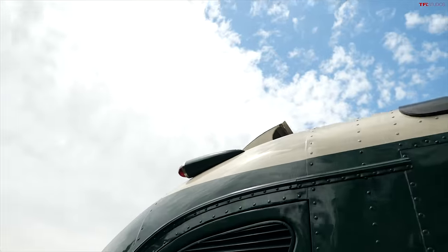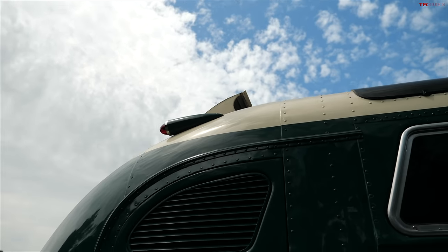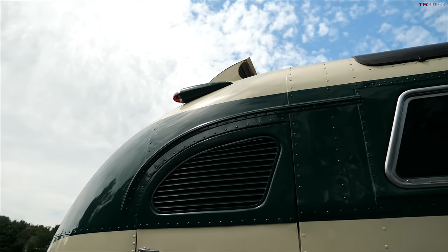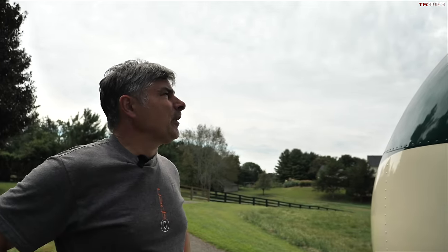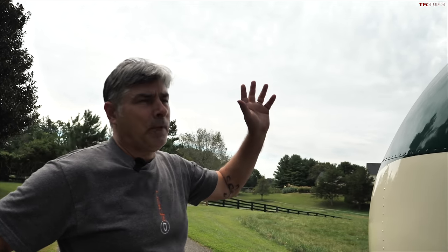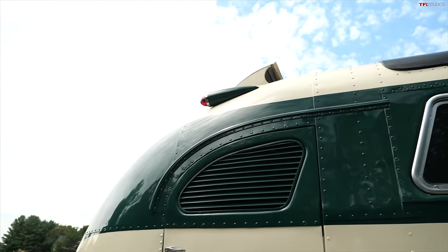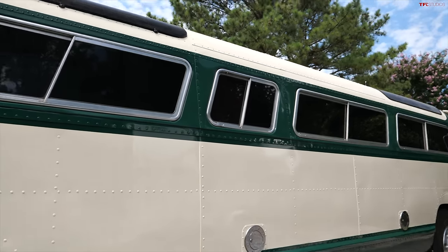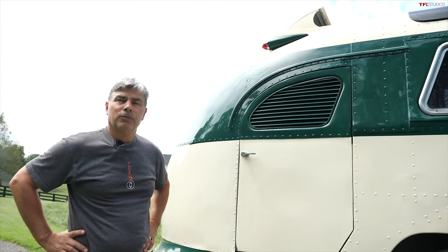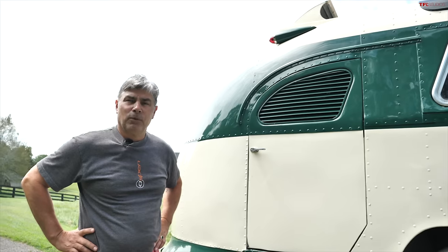You've got these super cool bullet-shaped marker lights — are those original? Not actually original, but they are vintage pieces. You would occasionally see buses with bullet-type lighting, but from the factory they were typically smaller. They built these according to what the buyers specified. This bus was run out of San Francisco by Grey Lines — not Greyhound, but Grey Lines — and they used it as an airport transport bus. It was originally a 27-passenger, inner-city bus essentially.